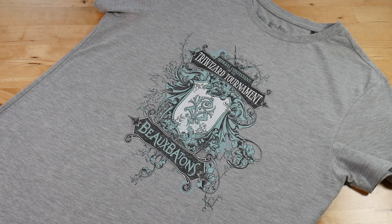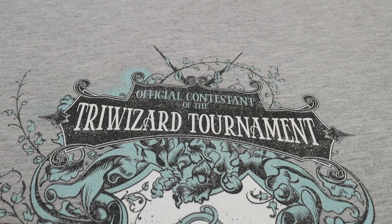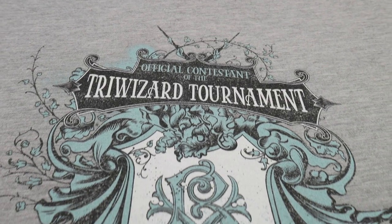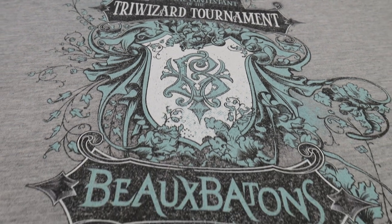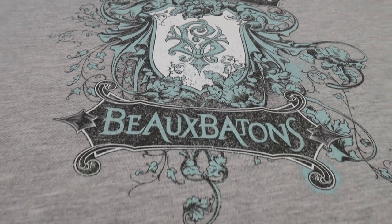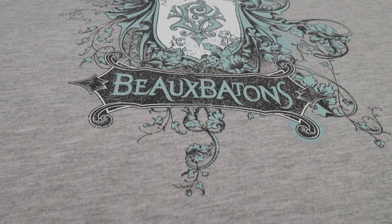Second, and still within Goblet of Fire, was this Beauxbatons t-shirt. Although portrayed in the film as being an all-girls school, in the books we know that boys went there too, so I was very pleased to find a Beauxbatons print that was available in a men's t-shirt.